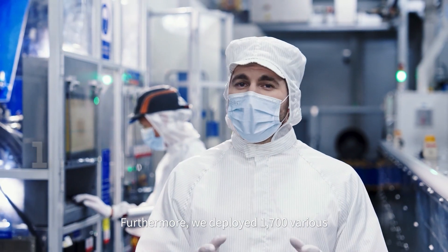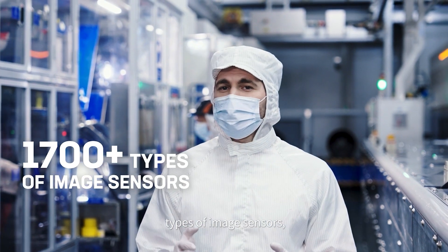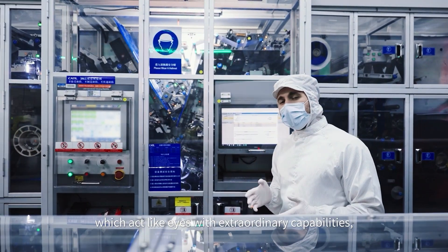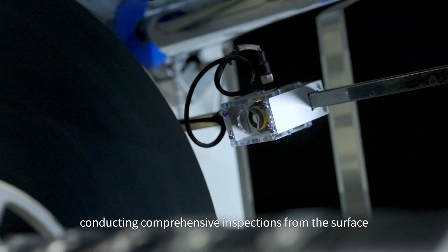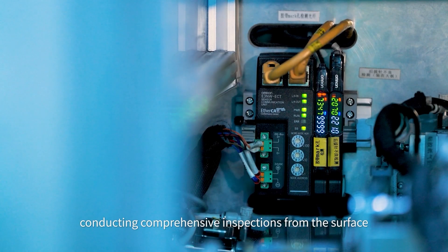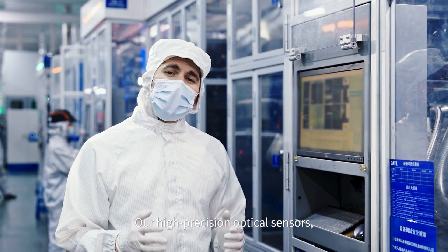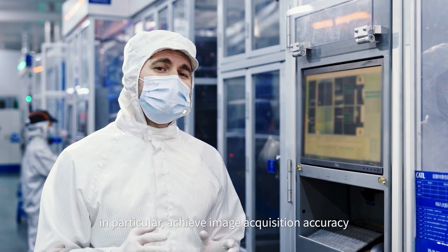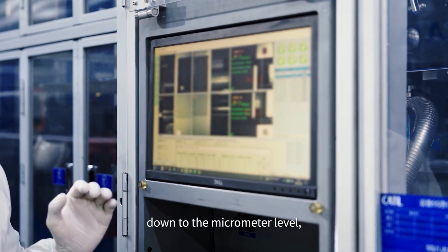Furthermore, we deployed 1700 various types of image sensors, which act like eyes with extraordinary capability, conducting comprehensive inspection from the surface to the interior of the products. Our high-precision optical sensors in particular achieve image acquisition accuracy down to the micrometer level, making any error readily apparent.